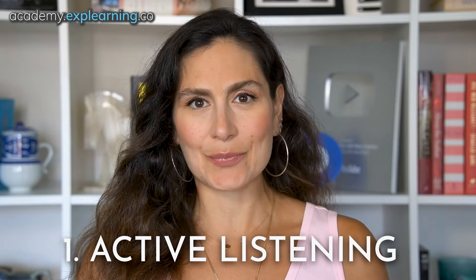Number one: active listening. You've heard this a million times, but it's because it works. When you actively listen, you're not just hearing words — you're understanding emotions, intentions, and underlying issues. Here's how to nail it. Eye contact: look them in the eye, but don't go all laser vision on them. Nodding: show that you're following along — not like a bobblehead, more like just being invested and engaged in the conversation. Reflecting: repeat back what you heard. "So you're saying the project timeline is stressing you out?" It shows empathy and makes the other person feel heard, which can diffuse a lot of tension right off the bat.